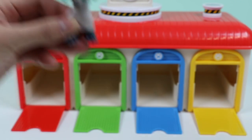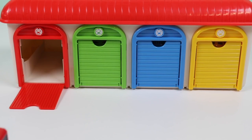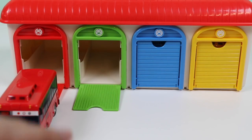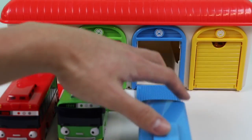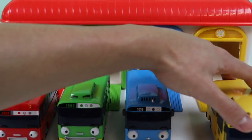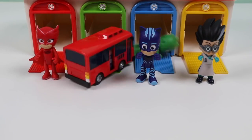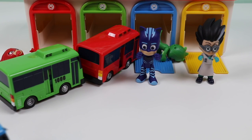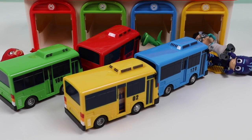This bus is the color red, this bus is the color green, this bus is the color blue, this bus is the color yellow. This bus is the color blue, so it is the color blue.